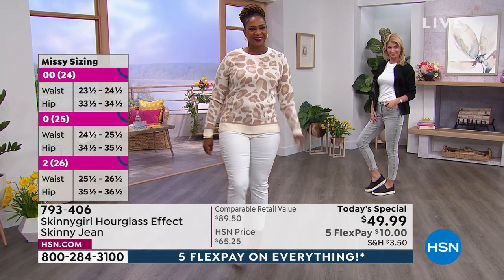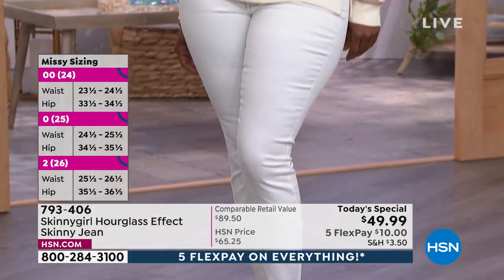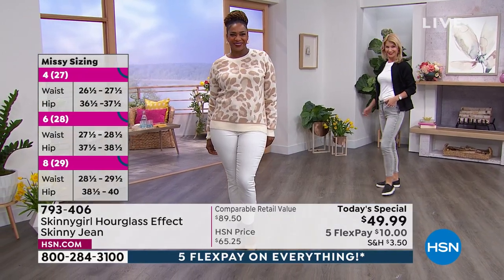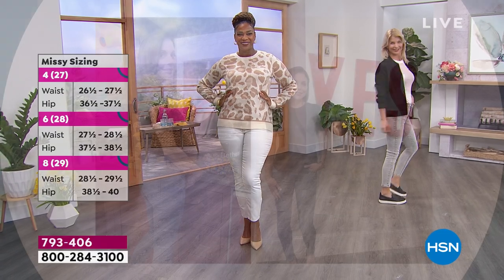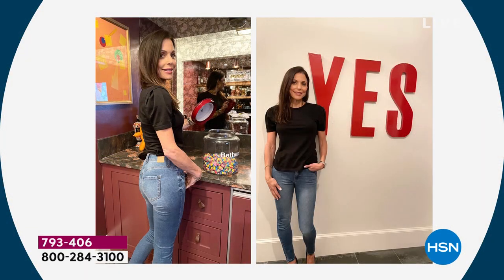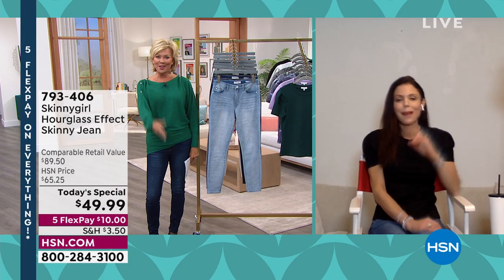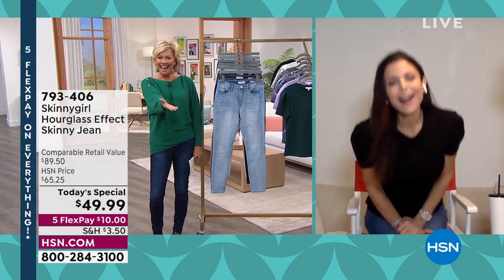Let's get to it — we love Bethany Frankel: TV personality, entrepreneur, philanthropist, author, and fashion designer. She can rock a jean like nobody's business. Even though she's super tiny and petite, she understands the curves of a woman. She wants us to enjoy and celebrate our backsides and everything else. We are delighted to have Bethany here for our very first today's special of this calendar year.